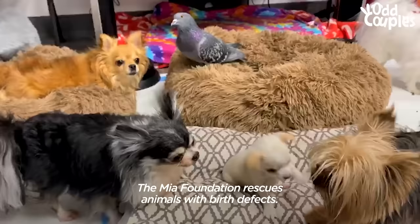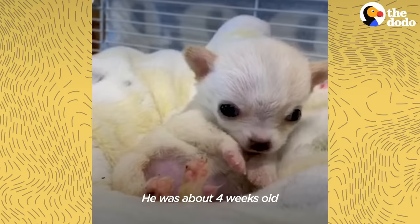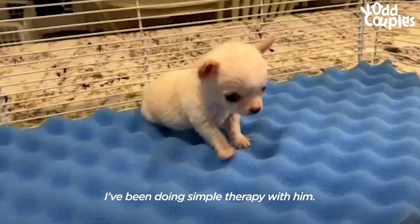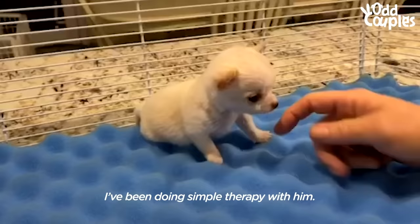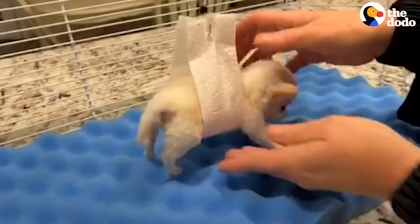The Mia Foundation rescues animals with birth defects. Lundy came to me about a month ago. He was about four weeks old and he wasn't using his back legs like he should. I've been doing simple therapy with him. Are you ready for therapy? Lundy had his x-ray yesterday and he has no spinal deformity, so we are vamping up his physical therapy.